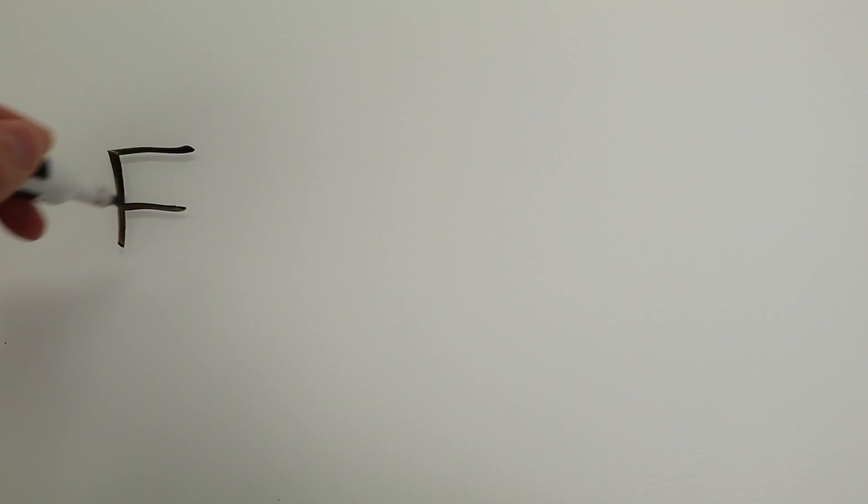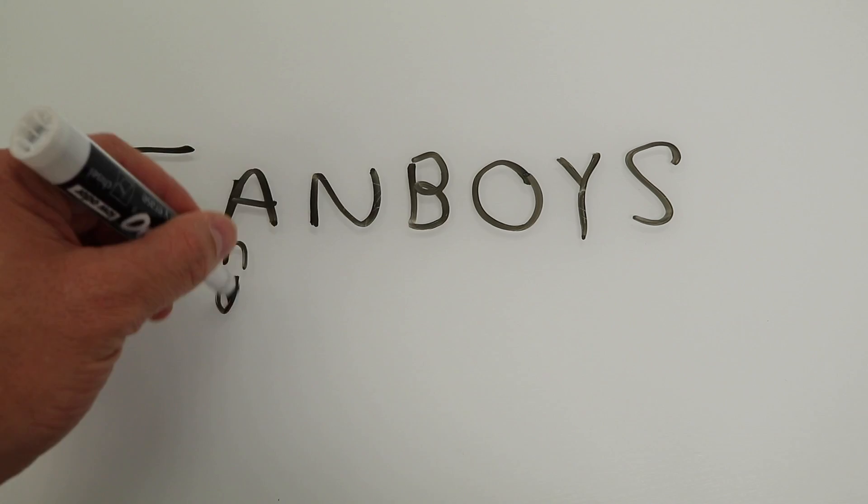Let's talk about using a comma to combine sentences. Whenever you want to combine sentences, you're going to need a coordinating conjunction. Use the acronym FANBOYS to help you out. That stands for: for, and, nor, but, or, yet, so.